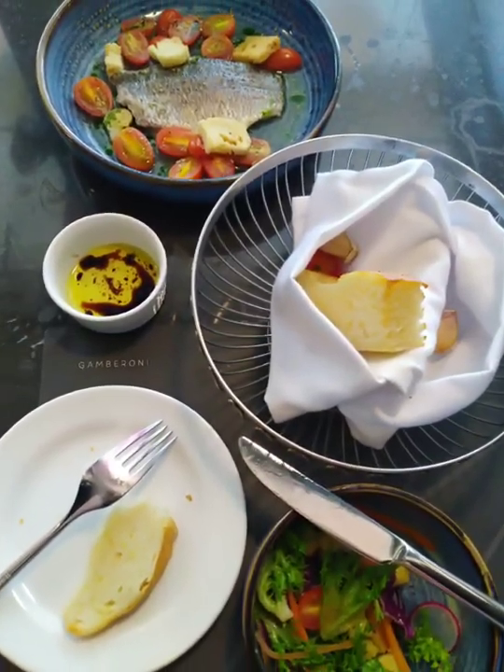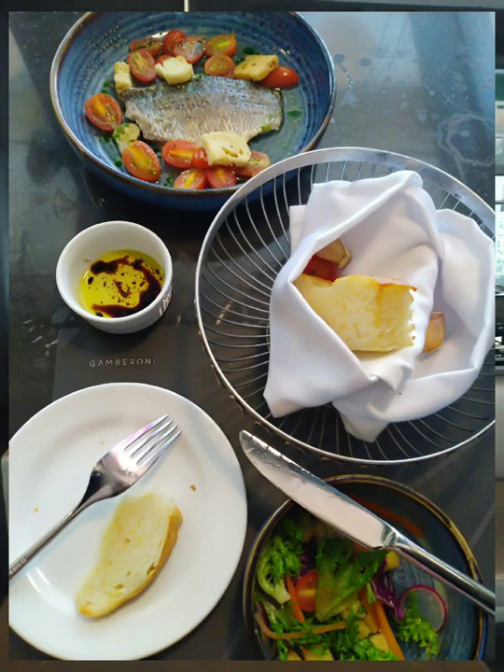For the second course, I opted for the Sibas Filet, steamed with thyme and cherry tomato.